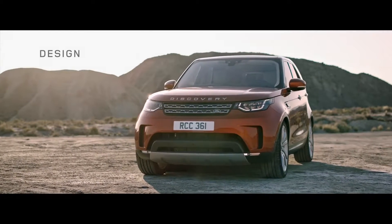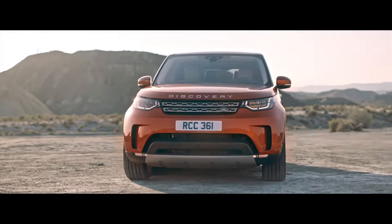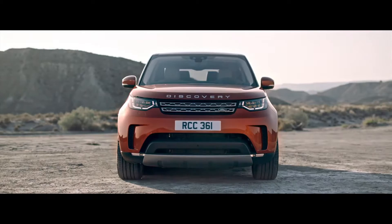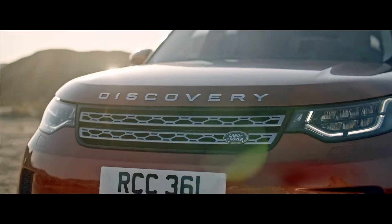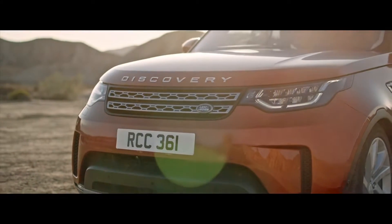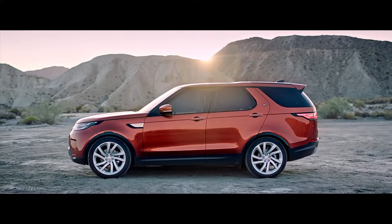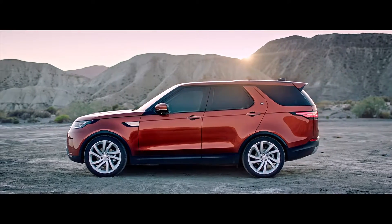The striking design of the all-new Discovery sets a radical new benchmark. It's beautifully proportioned with a strong dynamic stance. Wrap-around LED lights and fast windscreen angle help create a distinctively contemporary design and powerful character.